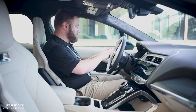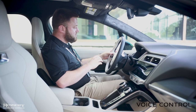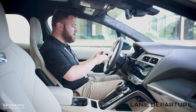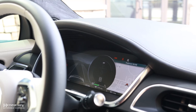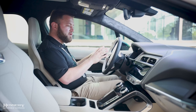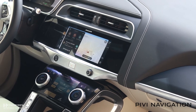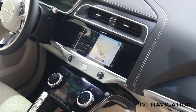You have everything here that you need from a touch. You have your voice control which integrates with Siri, Google, or Alexa. You have lane departure warning. You have an advanced cruise control system that will follow the car in front of you. The display is one giant screen in front of you that you can customize and put widgets, maps, and everything there.